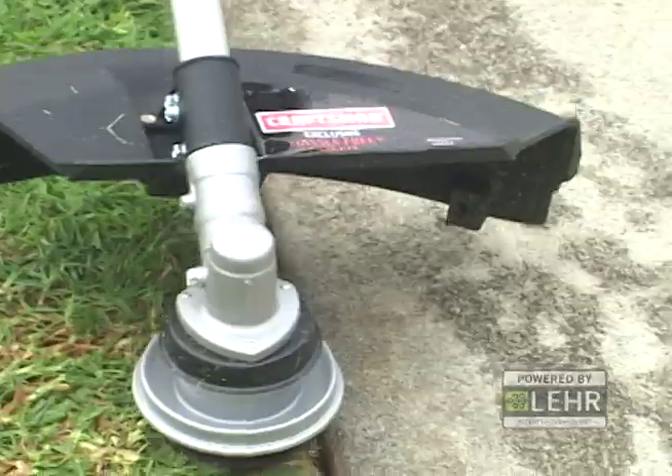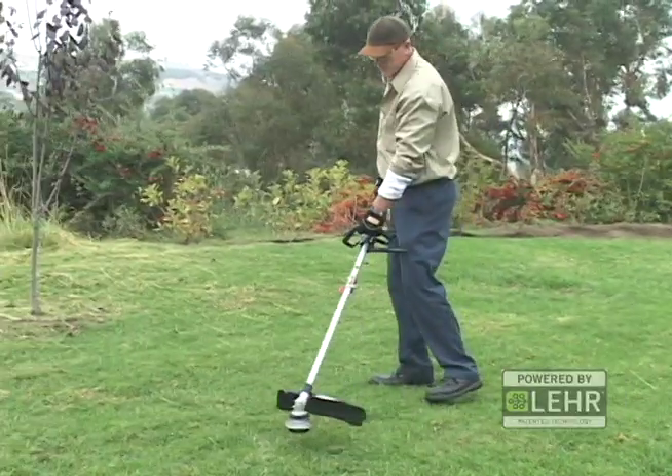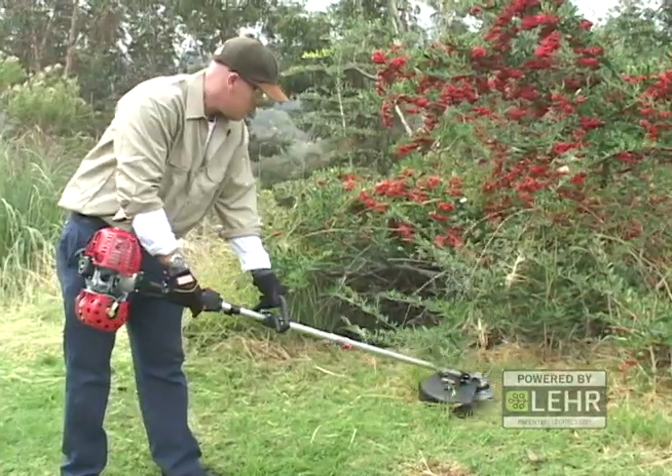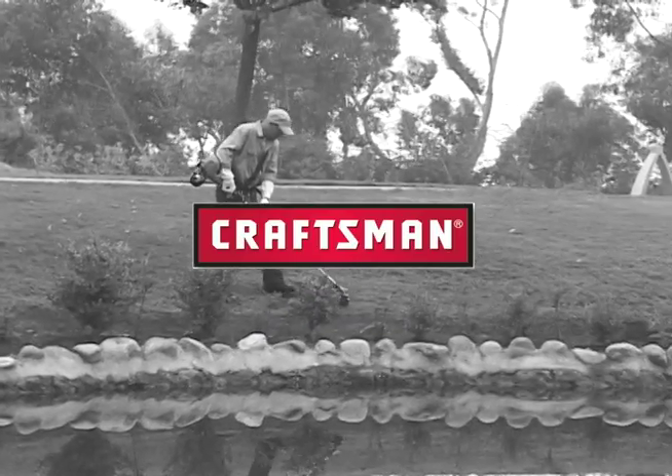The Sears Weed Whacker powered by Lear with twist-and-go fueling and the Craftsman exclusive hassle-free fixed-line head is available in both straight and curved shaft models, and it will accommodate all Craftsman universal convertible attachments, making it the most economical, most versatile, and most eco-friendly trimmer ever.